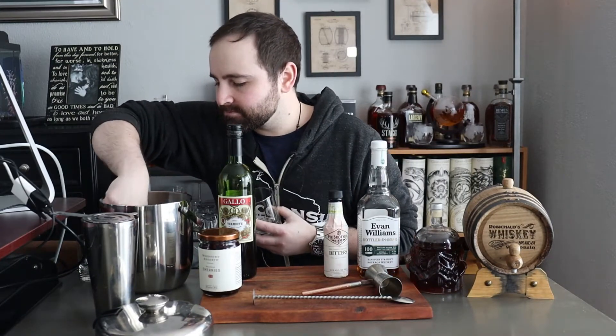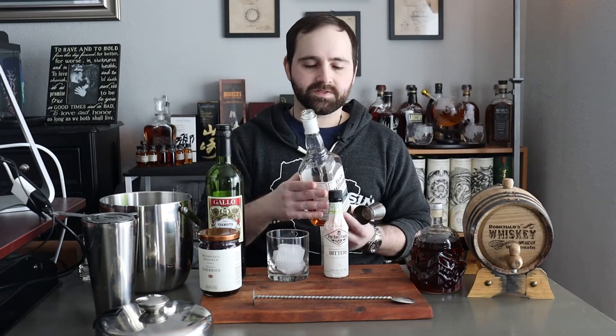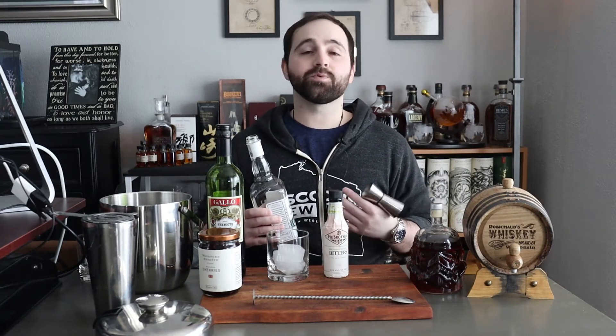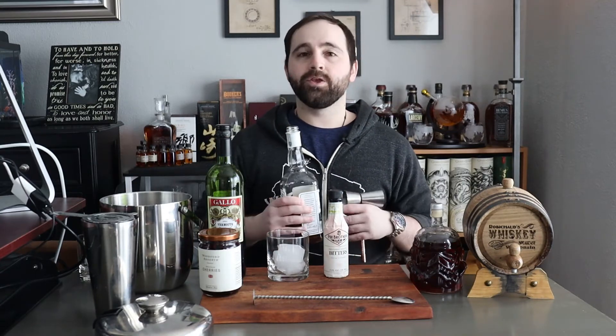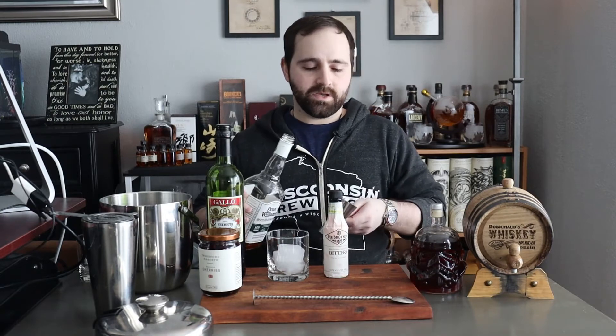First step is to put some ice in a rocks glass. Then two parts whiskey. I'm using the same exact ingredients I used for the barrel-aged Manhattan: Evan Williams Bottled in Bond white label, 100 proof, aged at least four years — probably in the four to six range. It's a really good whiskey for this; the proof stands up to everything and mixes well. You can use rye or bourbon — I tend to like bourbon for its slightly sweeter flavor. Two ounces of bourbon.